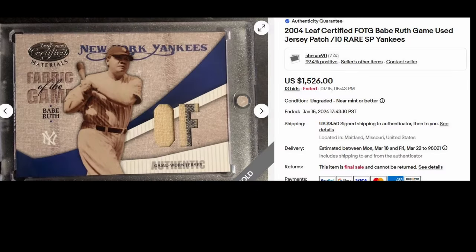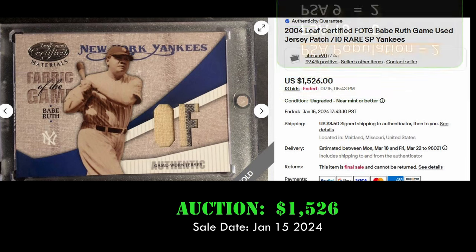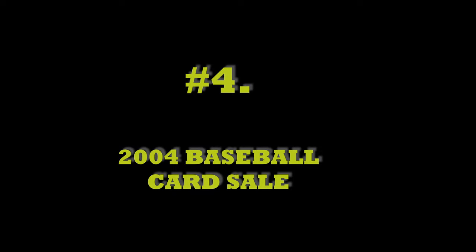At number 5, we have the 2004 Leaf Certified Fabric of the Game Babe Ruth Game Used Jersey Patch. This card is numbered to 10 and sold via auction for $1,526 on January 15, 2024. It has a PSA Population of 2 with 2 PSA 9s.